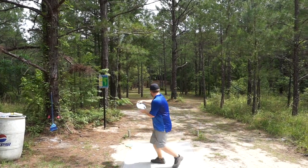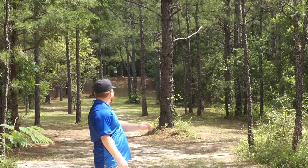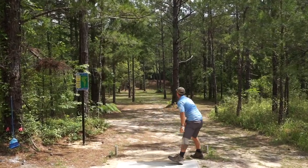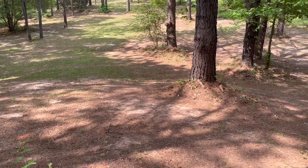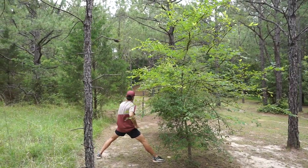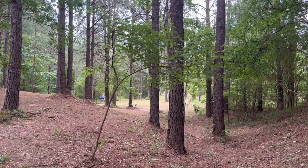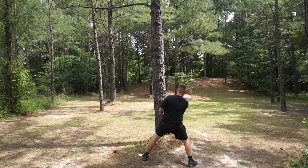Chris going backhand — oh no, that is way right. Chad going with the forehand, that's a good little play, got up there. Christian forced to go back-to-back forehand rollers and it found a way up there somewhat.